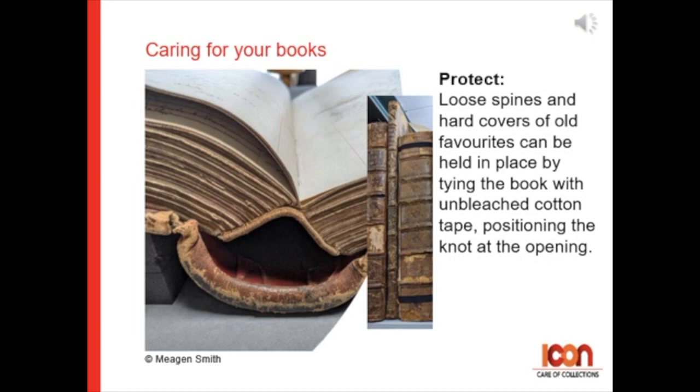For protecting books: loose spines and hard covers of old favourites can be held in place by tying tape around the book with unbleached cotton tape, positioning the knot at the book opening.